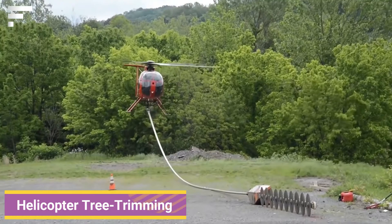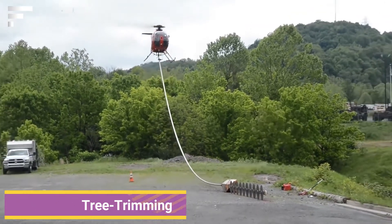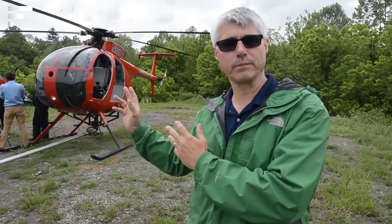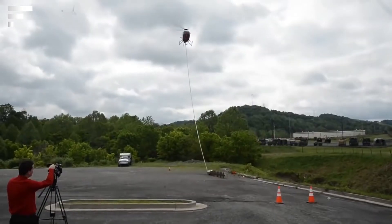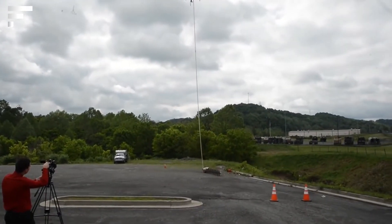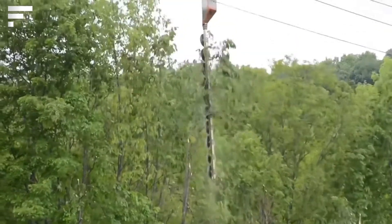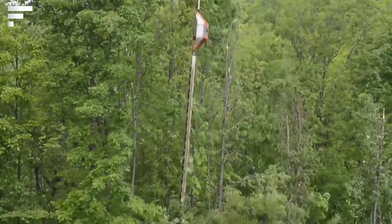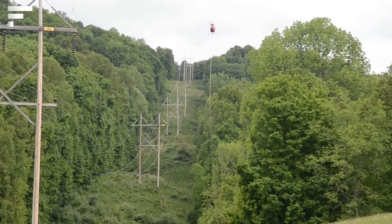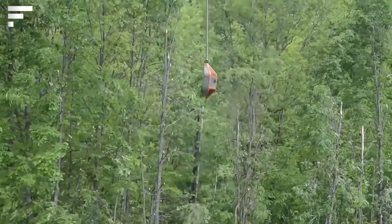Helicopter tree trimming — the unique technology of helicopter tree trimming seems almost fantastic, but it is used in reality. To carry out this process, a special circular saw blade is used, consisting of steel blades fixed one below the other. The device is powered by a common diesel engine. When the saw is lifted into the air, the helicopter floats above the trees and moves in a straight line, cutting off the branches.